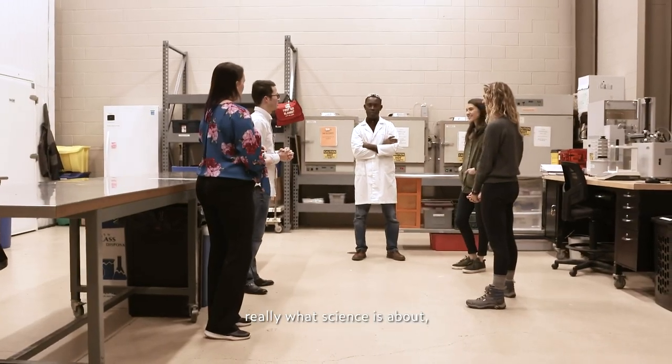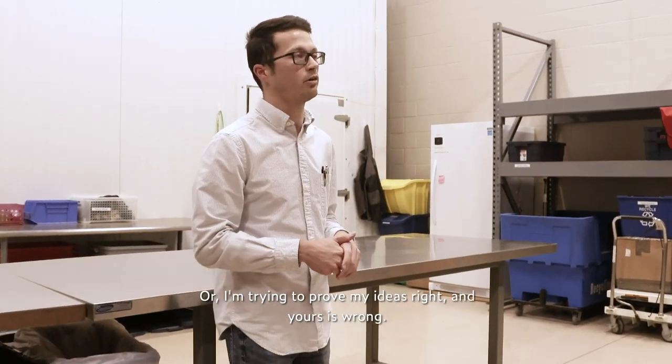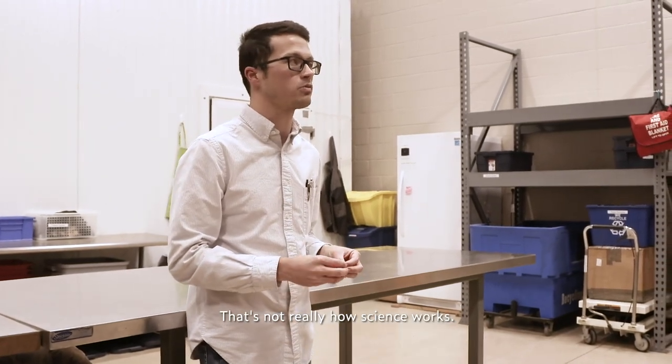If you want to be transparent — and that's really what science is about — it's not about trying to prove someone wrong or prove your idea is right and theirs is wrong. That's not really how science works. Science always wins.